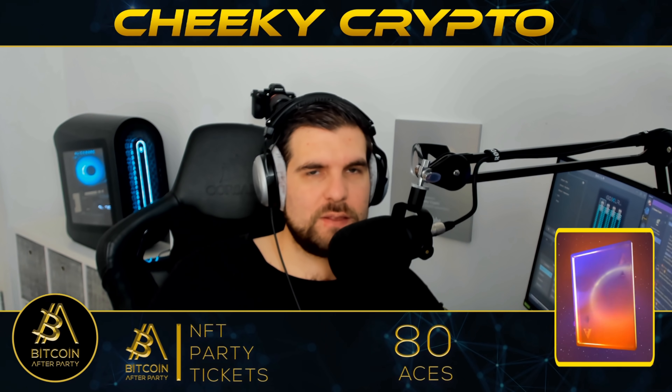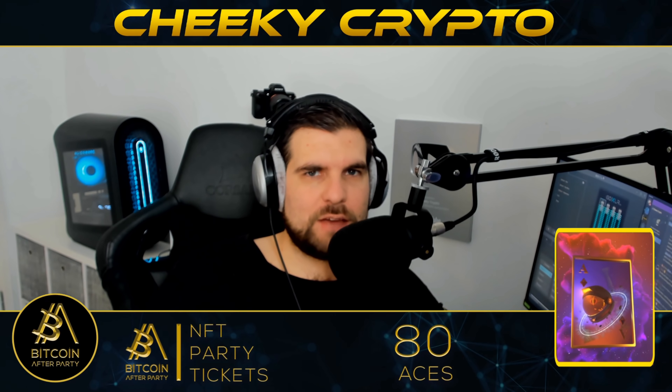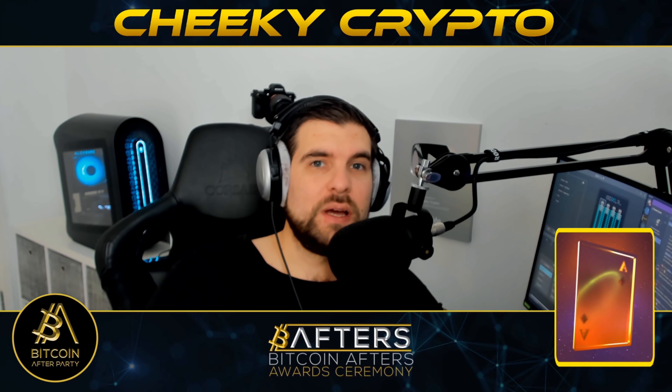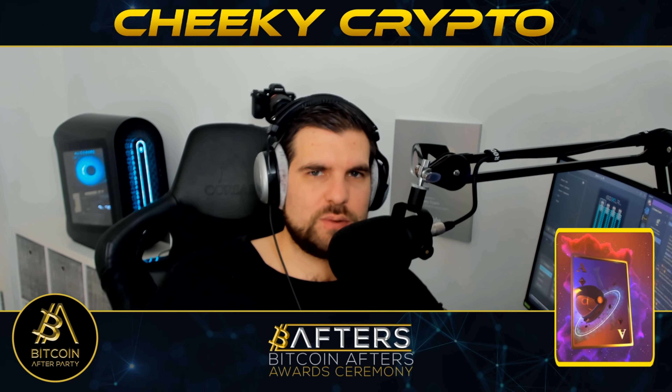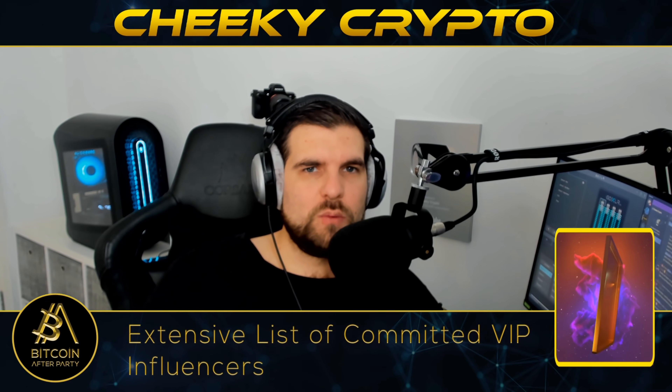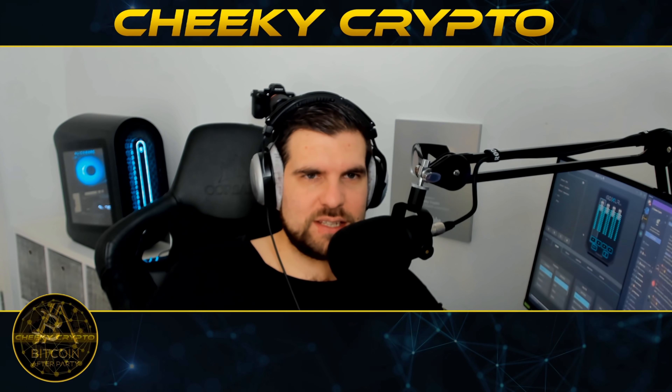As I get into this video, if you find it useful and informative hit the like button — I really do appreciate that. If you happen to be new to the channel, go ahead and subscribe, tap the bell, select all notifications, and you'll be kept up to date with everything we do here at Cheeky Crypto. With that said, let's jump down into the desktop and take a look at what's going on with BTC.